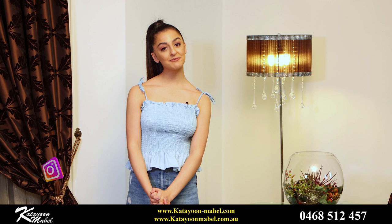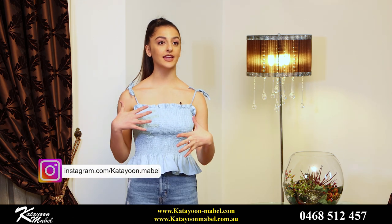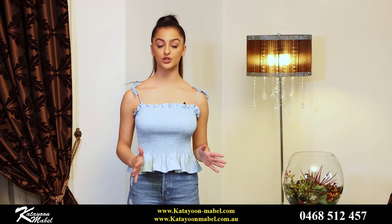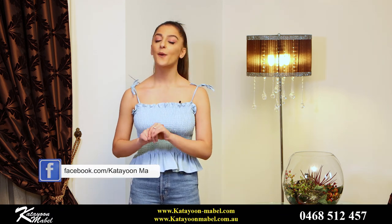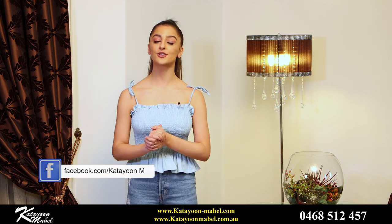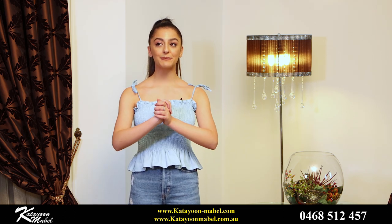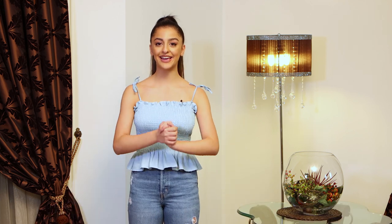Alright everyone, this brings us to the end of this episode. I'm so glad to have been able to show you guys my favourite styles from Katya and Mabel. Don't forget that anything you see from the KM Show will be available on our website, and it's always linked below for you guys to go and check out. Make sure to also check out our social media — we love hearing from you guys. You're all so sweet and loving. We've received some great feedback about the KM Show and we're glad to know that you guys are enjoying it. I will see you next time on the KM Show.